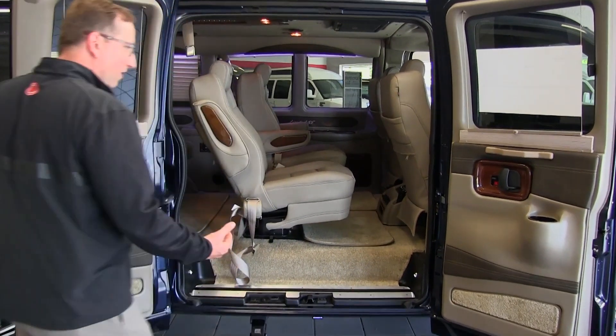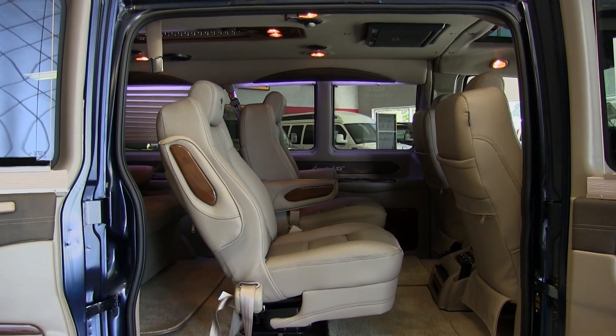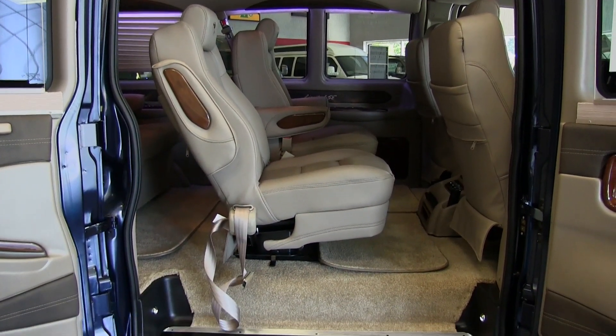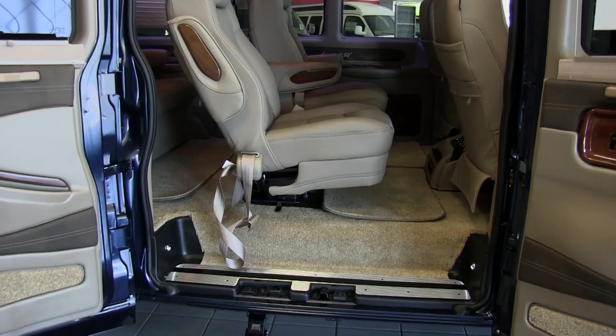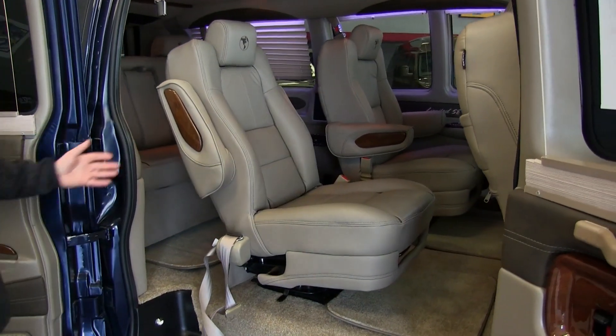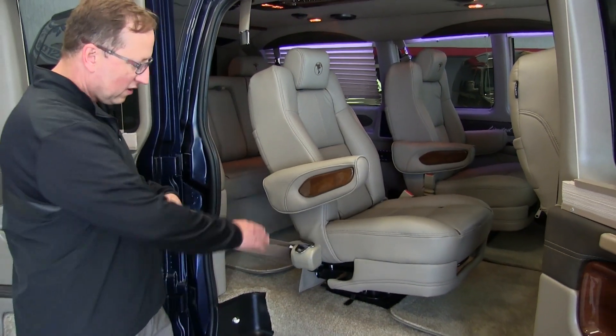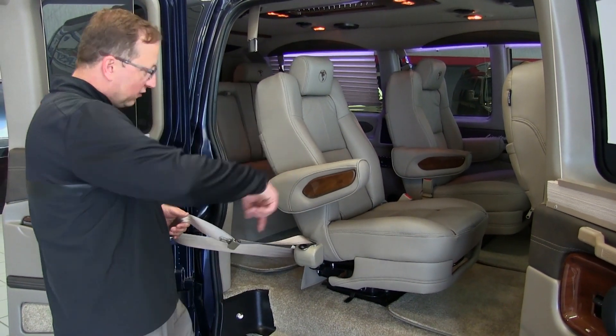The van has a great look to it. For everyday driving, this van is going to fit in car washes, go through parking ramps, that kind of thing. It's no longer than a Yukon or a Suburban. These seats right here are all on quick-release brackets with 360-degree swivel.